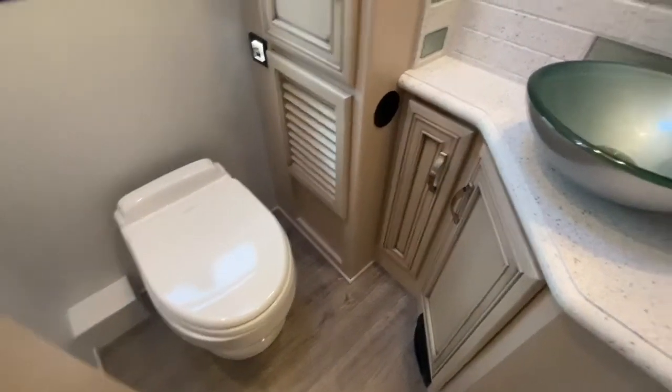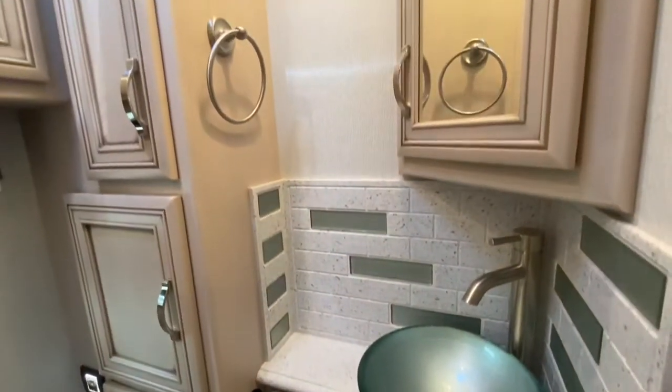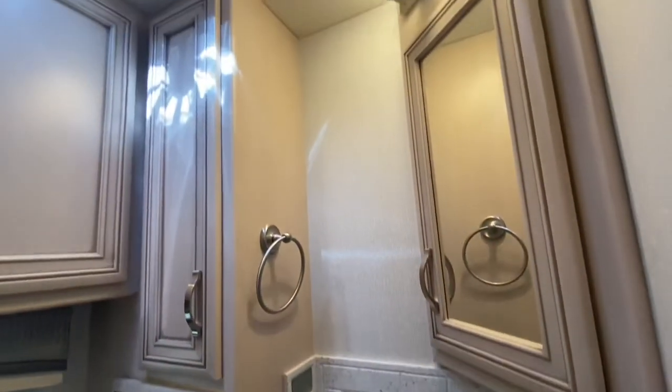A porcelain toilet, a one bowl sink, lots of storage space, and a mirrored medicine cabinet.